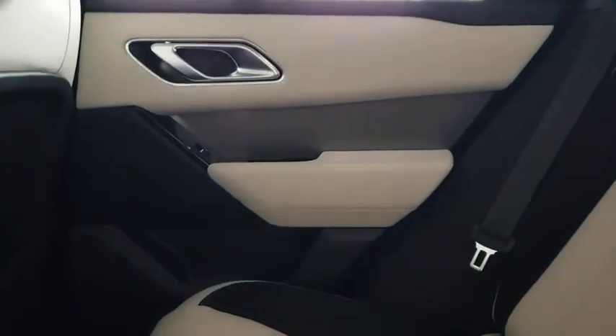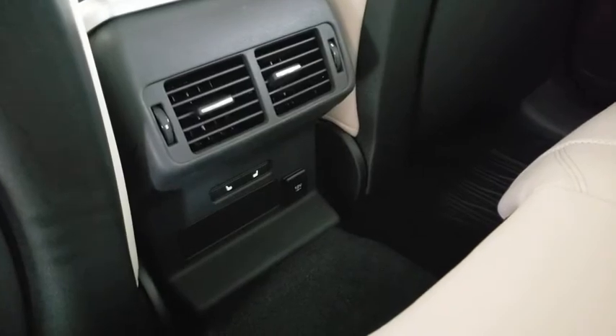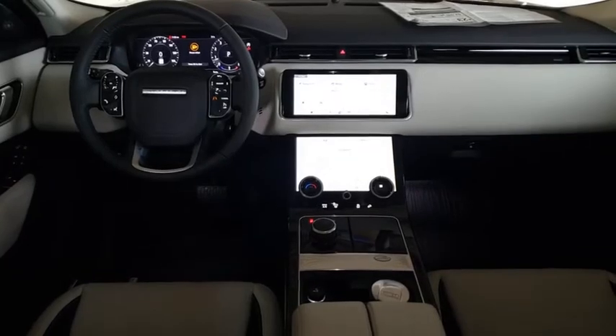Bluetooth, power steering, adjustable steering wheel, aluminum wheels, keyless start, hard disk drive media storage, floor mats, four-wheel disc brakes.